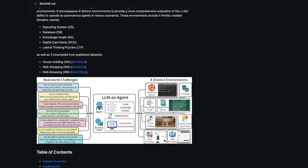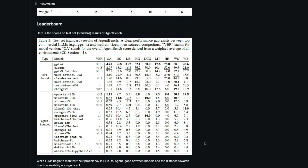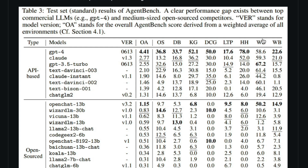Instead of looking at average scores, if you look at all the scores across all eight environments — operating system, DB, web browsing, web shopping — across almost every single environment GPT-4 has completely crushed everybody else. It's not even comparable, though there are certain places where GPT-4 and Claude don't have a huge difference. Except in web shopping, where GPT-3.5 Turbo has done really well.